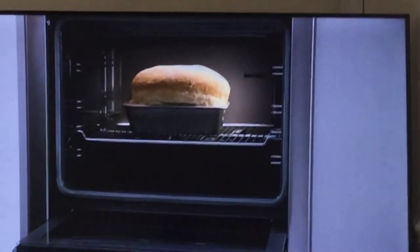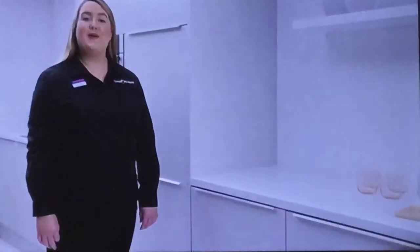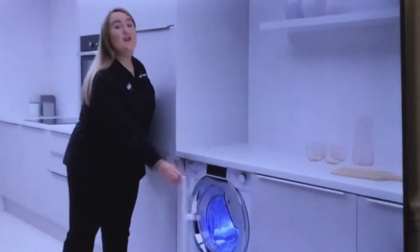Take this innovative Neff slide-and-hide oven, or quick and responsive cooking on ballet induction hobs. How about this extra-large 9kg Hoover washing machine?